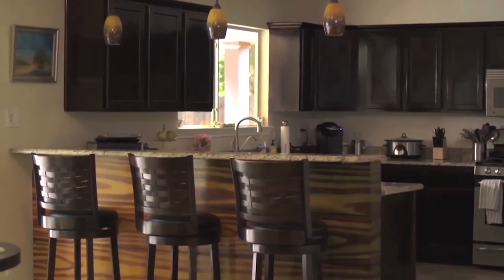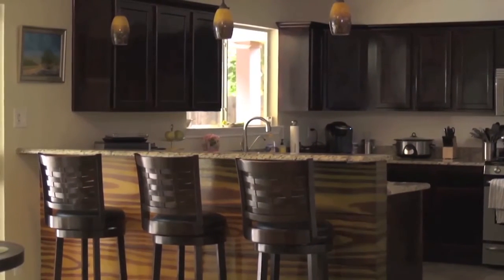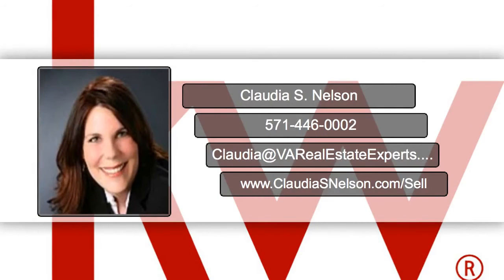For more staging tips on how to sell your house for more money and in less time, contact Claudia Nelson Realty. Give us a call: 471-446-0002.